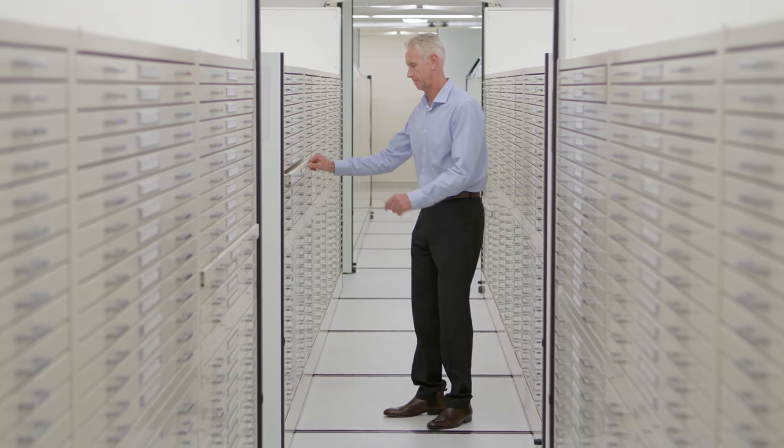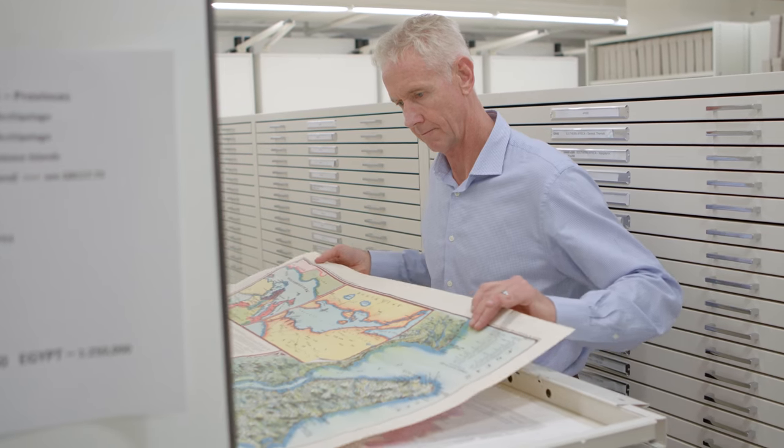I'm Martin Woods. I'm the curator of maps here at the National Library. I've been the curator since 2005. It's my job to acquire maps and ensure with other people here at the library that they are cared for and made available online and in our reading rooms.